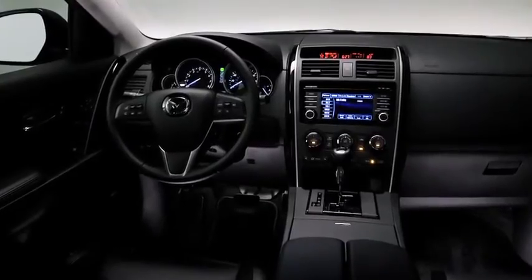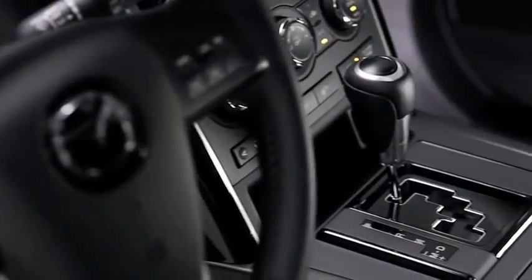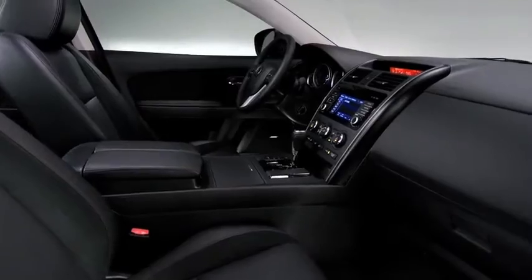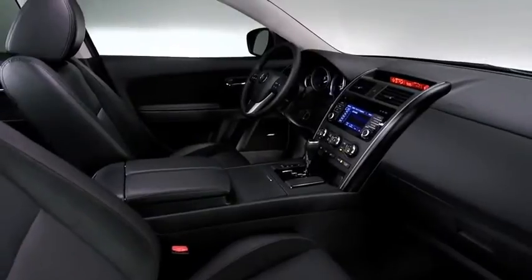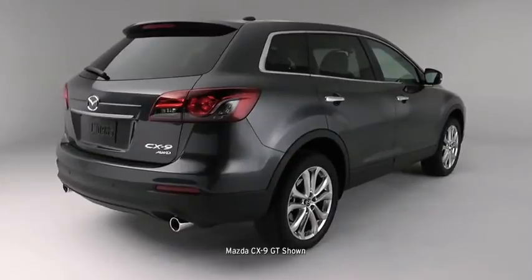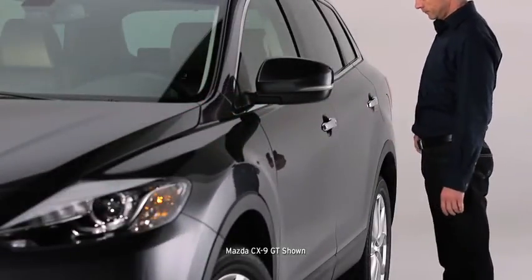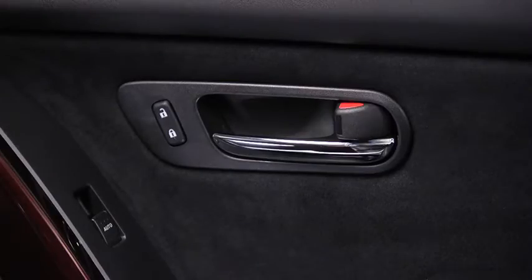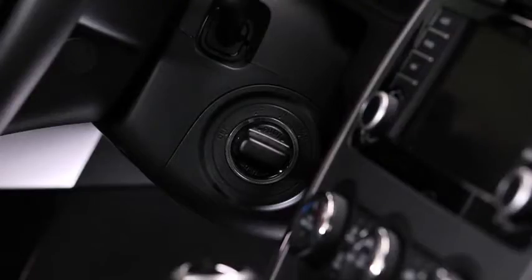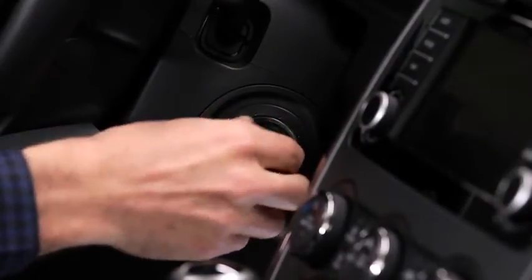The minute you step into the CX-9, you can see and feel Mazda's dedication to refinement and design, from the leather-wrapped steering wheel and shift knob to the striking piano black accents. The available Mazda Advanced Keyless Entry and Start System senses your key and automatically unlocks the doors as you approach. It can even be programmed to lock them when you walk away. Starting up is also easy — simply press the brake pedal and turn the start knob, and your key can stay in your pocket or purse.